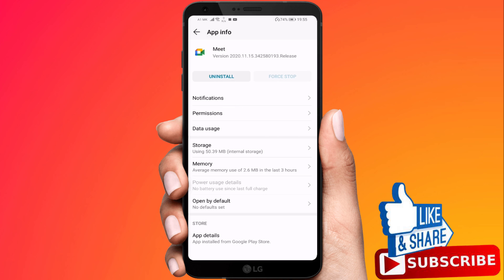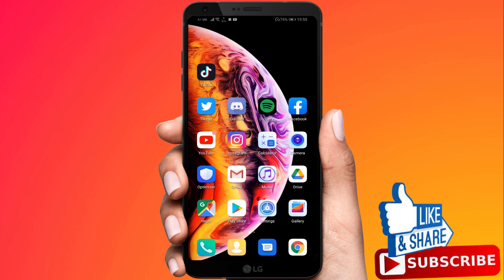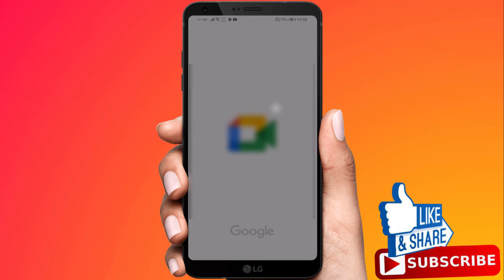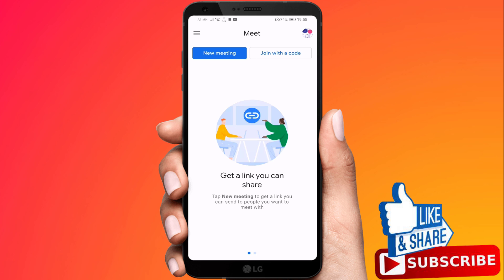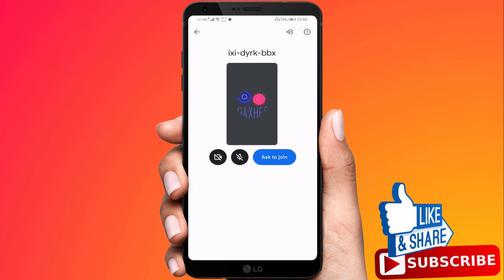Now you can open the Google Meet app. Log in to your account and join the meeting. Now it's working.